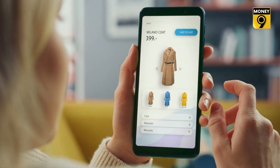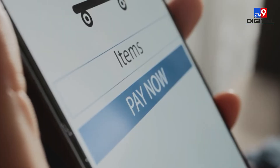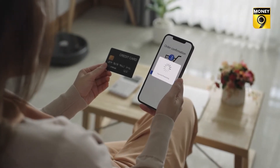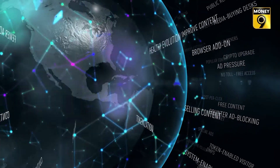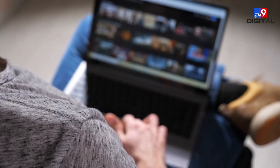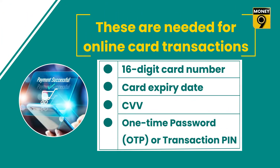The way of shopping from e-commerce sites or making online payments for subscriptions to OTT platforms has changed. This report is about tokenization. When you use your debit or credit card for a transaction, that transaction is based on details such as a 16-digit card number, card expiry date, CVV, as well as a one-time password or transaction PIN. You need to fill all this information properly to complete the transaction.